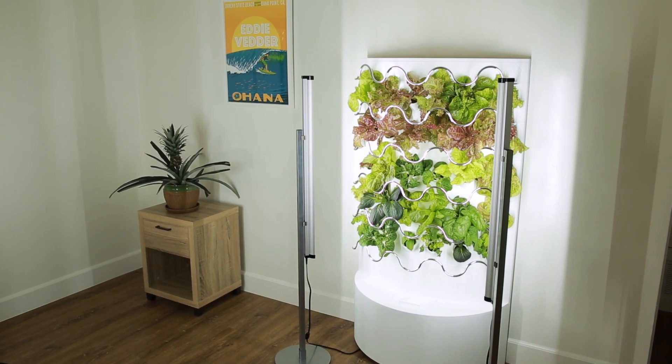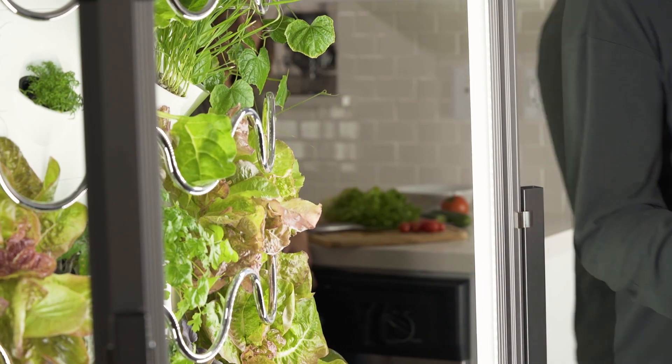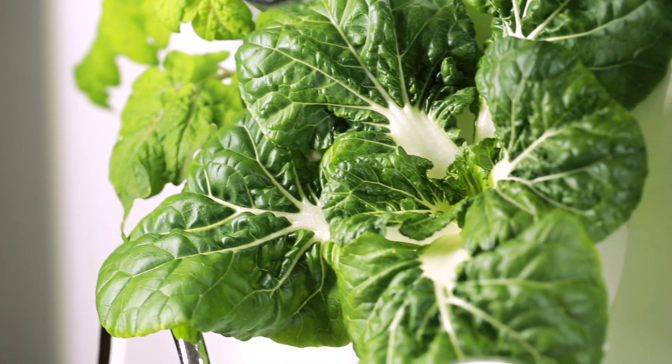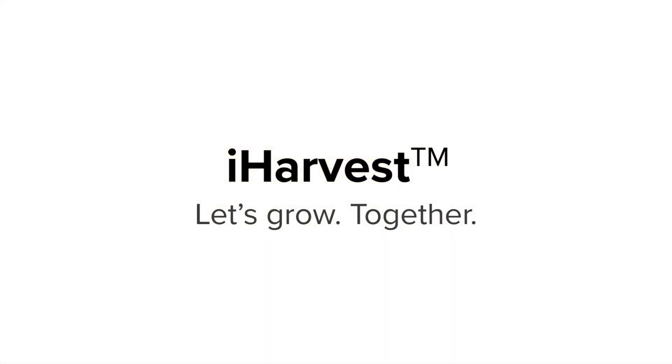Please back our campaign now and be one of the first to experience gardening at its finest. Fresh, delicious, beautiful. iHarvest, let's grow together.